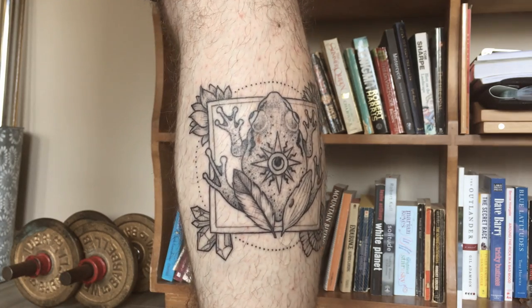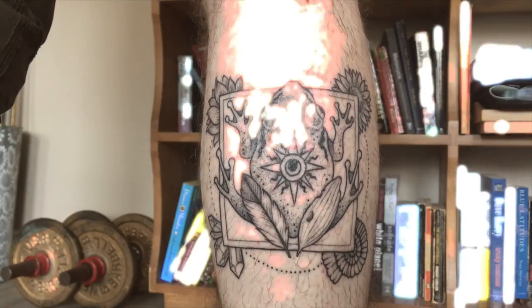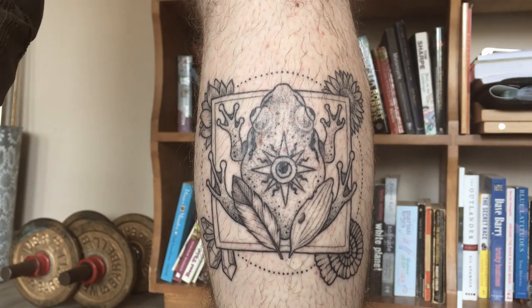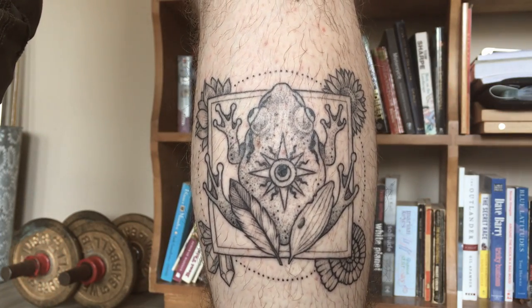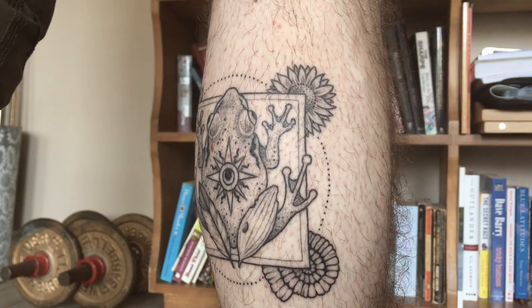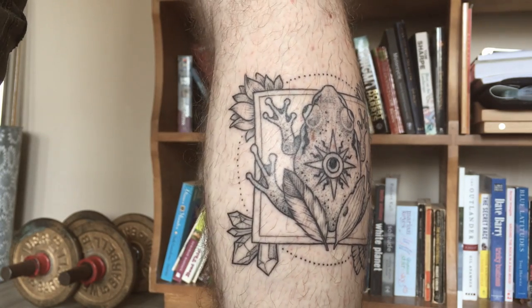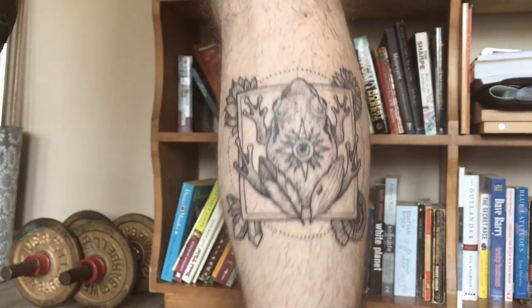Frogs are quite important to me. I was absolutely obsessed with them as a kid. I would go and catch tadpoles, I raised frogs, I had pet frogs when I was a kid. I wasn't the best pet owner in the world, which is why I no longer keep them, but I love these creatures. I think they're fascinating and really very beautiful.